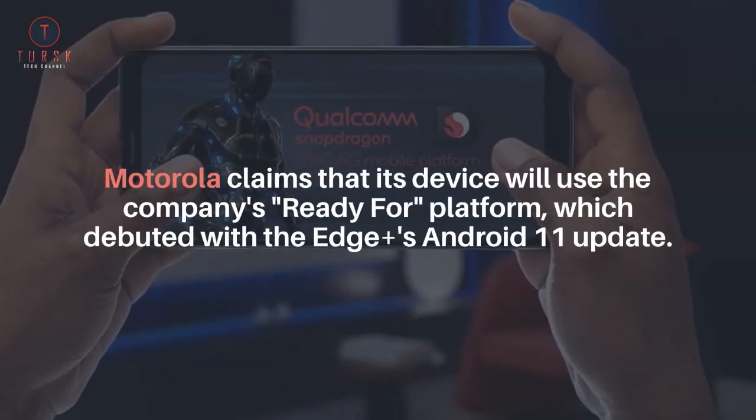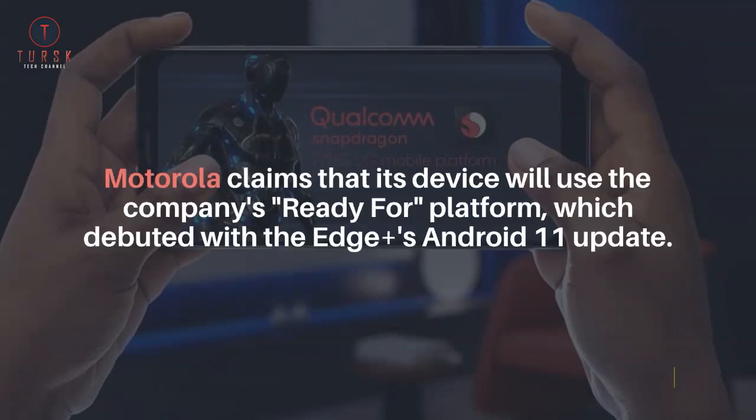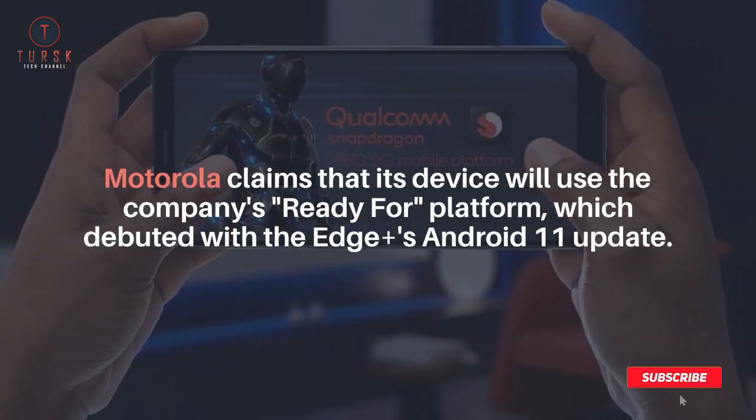Motorola claims that its device will use the company's Ready for Platform, which debuted with the Edge Plus's Android 11 update.